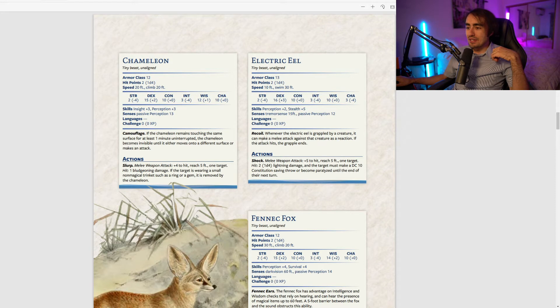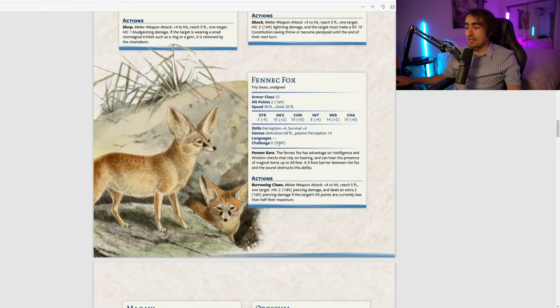The electric eel has Recoil: whenever the electric eel is grappled by a creature, it can make a melee attack against that creature as a reaction — and if the attack hits, the grapple ends. For party members who aren't versed in strength-based grapple checks, being able to automatically end a grapple by landing an attack could be useful in a lot of scenarios.